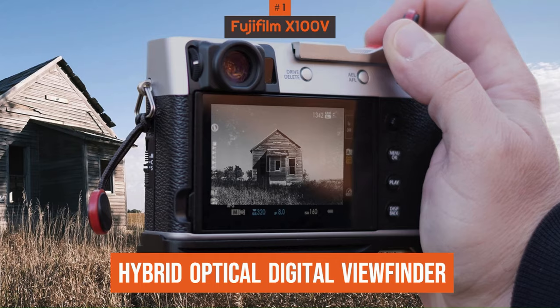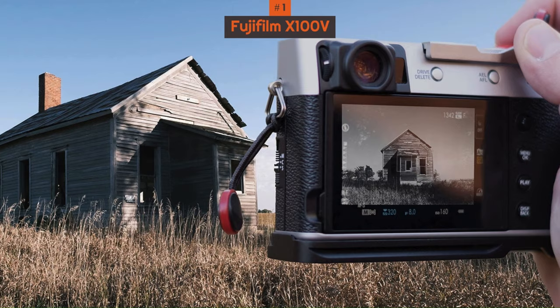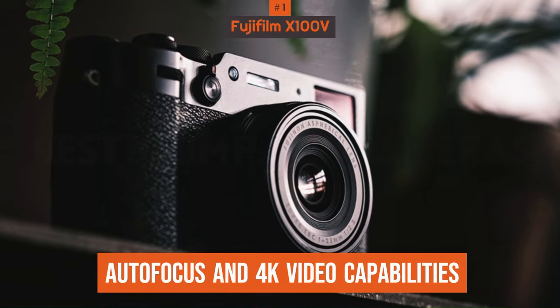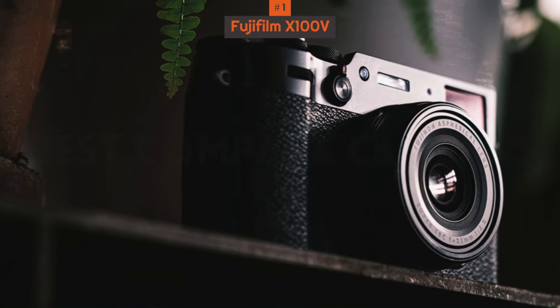It also has a clever hybrid optical/digital viewfinder which is not just super bright and clear but lag-free too. The improved autofocus and 4K video capabilities bring this classic camera design right up to date, making it our best compact overall.